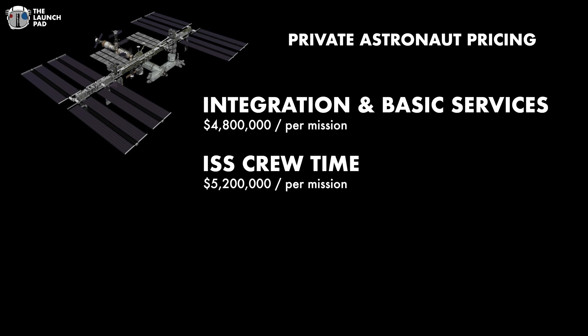NASA is nice enough not to charge you for the ISS baseline capabilities, which includes access to the ISS power grid, laptop, tablet, a downlink which provides you 12 gigabytes maximum per day for videos, pictures, and emails. Now, what about food, lodging, and stuff like that?